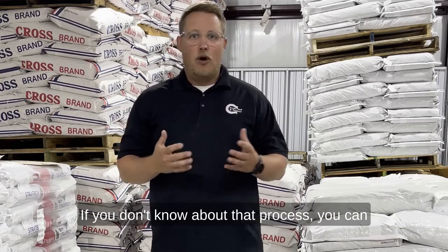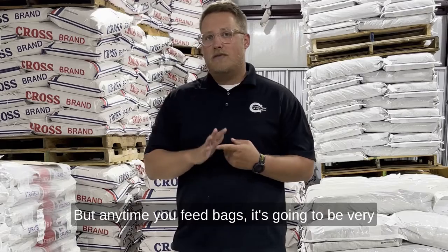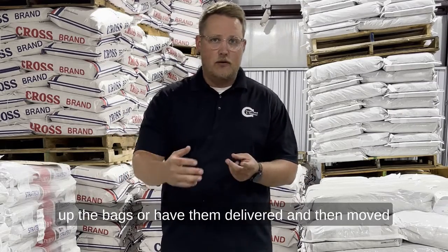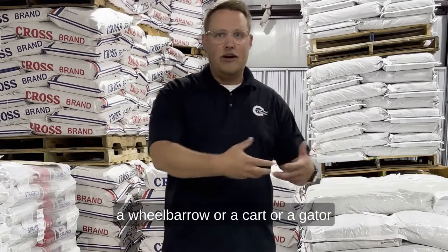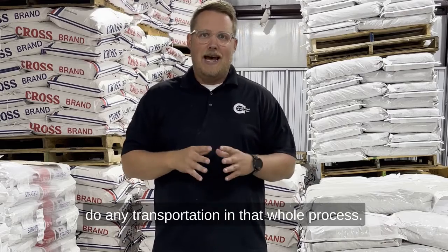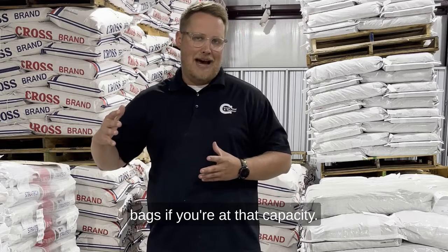If you don't know about that process, you can send me a DM and I can explain it. Anytime you feed bags, it's very labor intensive because you have to go pick up the bags or have them delivered, then moved or stacked into a room, then moved onto a wheelbarrow, cart, or gator, and then dispersed. If you feed bulk, the feed is brought to you and unloaded — you don't have to deal with bags, unloading, or any of that transportation. So always feed in bulk instead of bags if you're at that capacity.